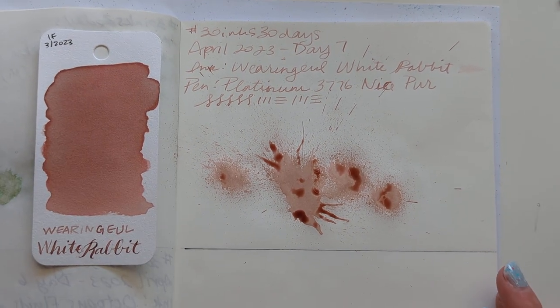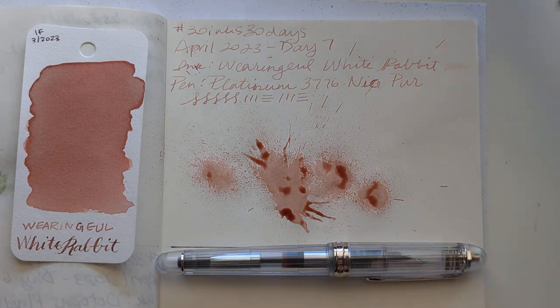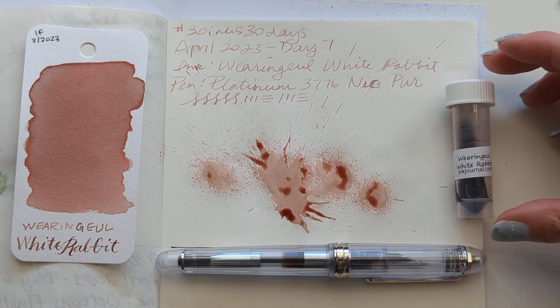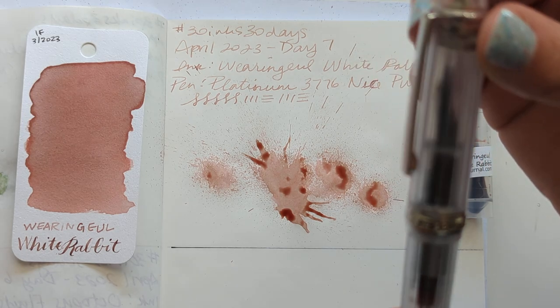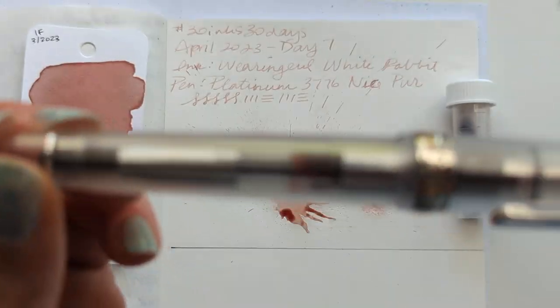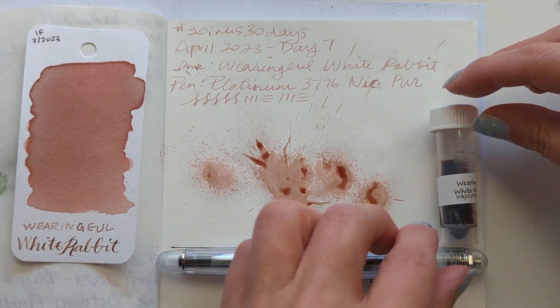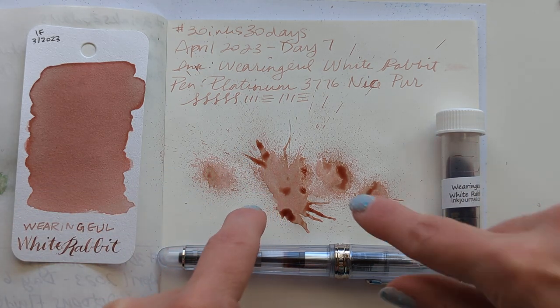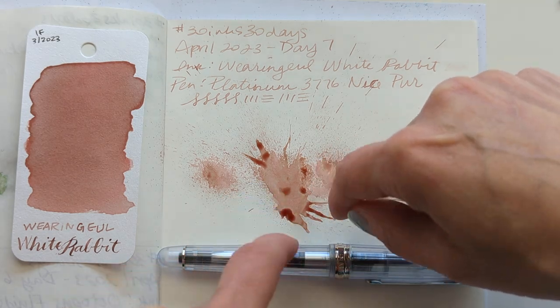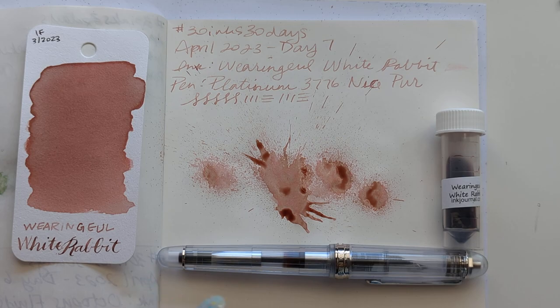I'm sorry everyone, I don't know — I have a lot going on, that's all I can say. Okay, so here is 30 Inks 30 Days, day seven: Wearing Gold White Rabbit in the Platinum — the Pilot 3776. Even my ink is trying to roll out of here. I hope whenever you're watching this you're having a wonderful day. Looking at this now I almost see like a mouse with whiskers, but with cattails and an exploded head. I'm stopping — hope you're having a wonderful day and I'll see you again tomorrow with another video and another ink. Bye bye!